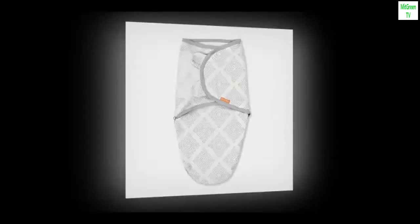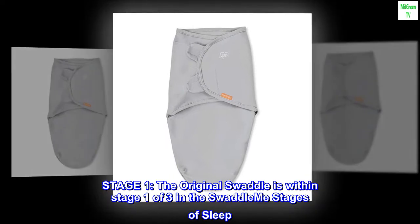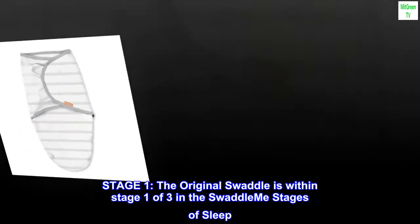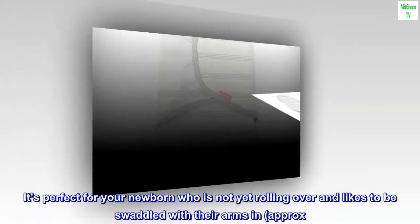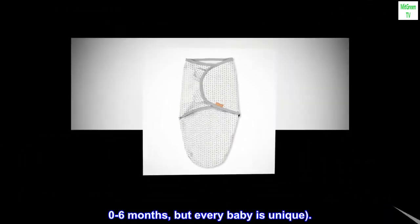Cotton, imported. Stage one: the Original Swaddle is within stage one of three in the SwaddleMe stages of sleep. It's perfect for your newborn who is not yet rolling over and likes to be swaddled with their arms in — approximately zero to six months, but every baby is unique.